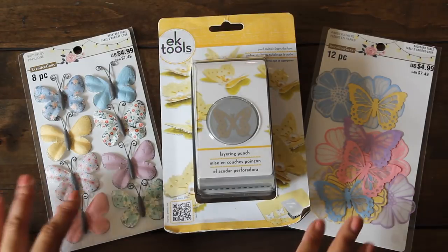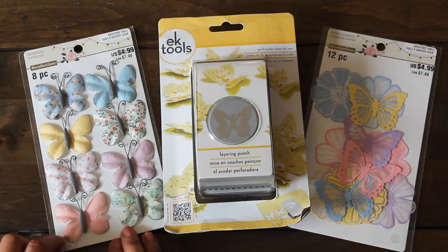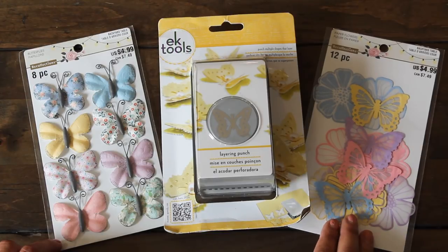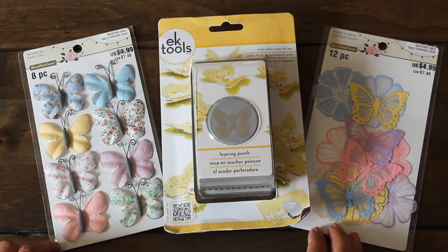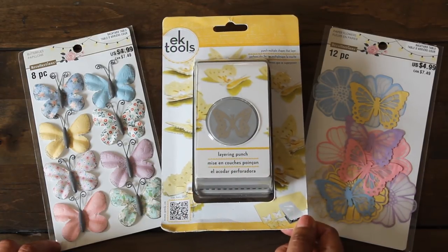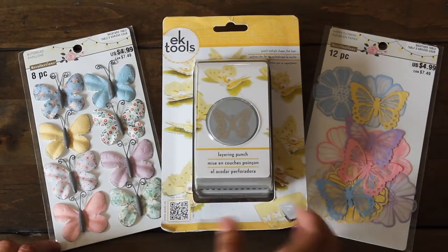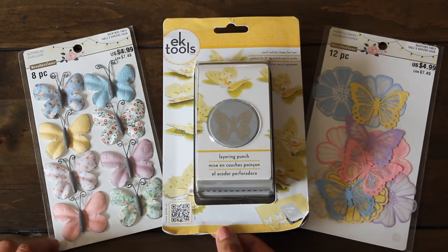I purchased some butterfly items from Recollections. These were on clearance - I love these, I like that they have that distressed look on the side. And then you have these vellum-looking paper flowers that you can use for layering on projects. Speaking of layering, I got this EK Tools layering punch from Amazon. I'm excited to use this and show you how I'll be applying these butterfly layers on some of my mixed media projects and card making.